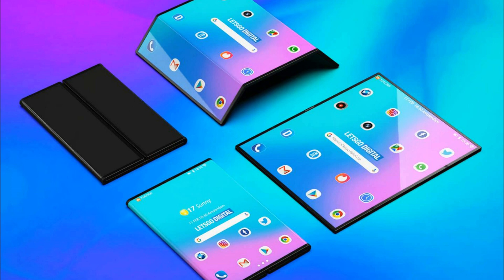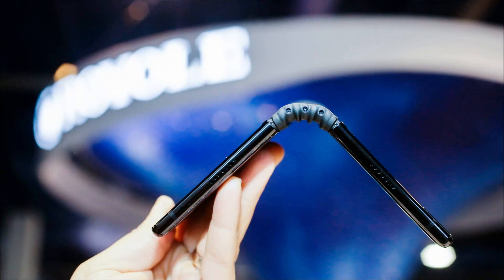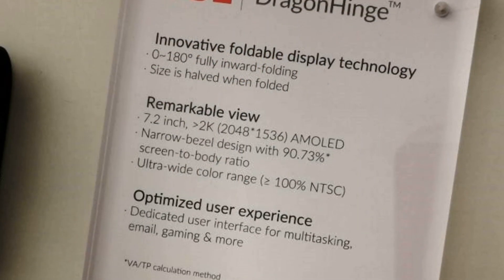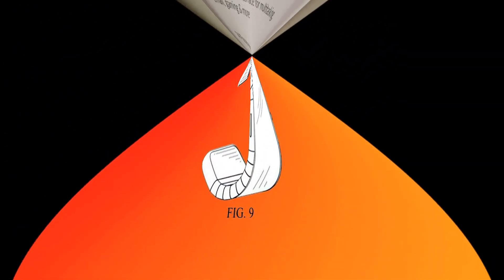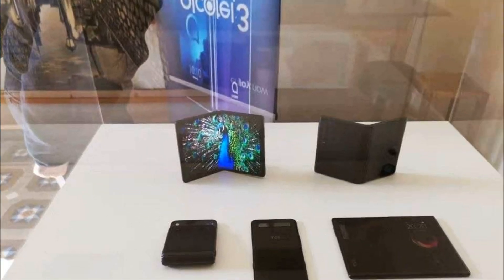One of TCL's foldable smartphones repeats the concept behind the Samsung Galaxy Fold, with the main bendable screen of a large diagonal on the inside and an additional compact display on the outside. Depending on the tasks, the device can be transformed from a smartphone into a tablet and vice versa with one easy movement of the hand.